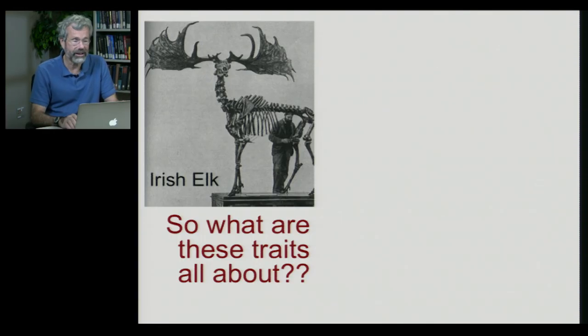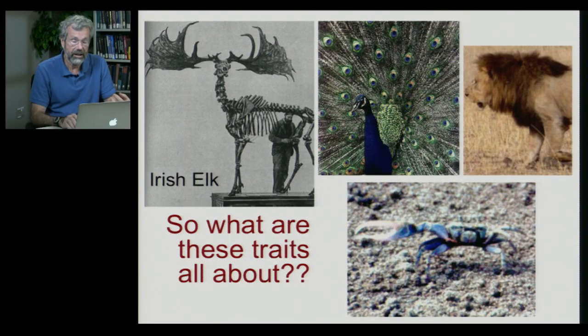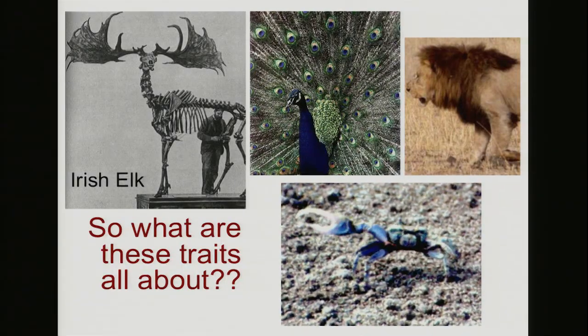But what about traits like this? Why should the Irish elk have gone around with this ridiculously large hat on its head? And peacocks with their extraordinary tails — goofy displays. And the lion's mane — sure, he looks kind of nice with that mane, but why is he wearing a very heavy sweater in a hot climate? And behaviors too: we see animals like this crab who have very stylized displays out in the open that would make them much easier for predators to spot.